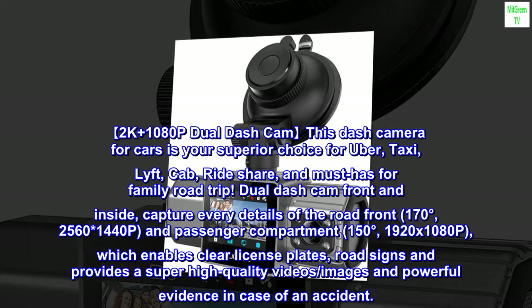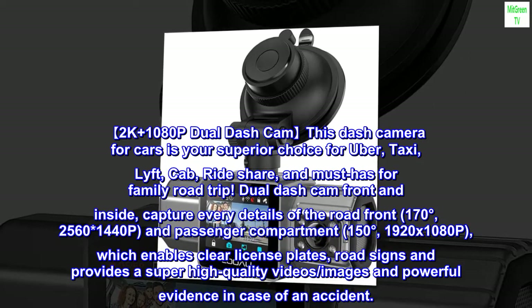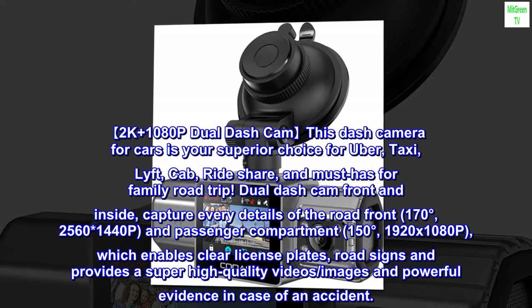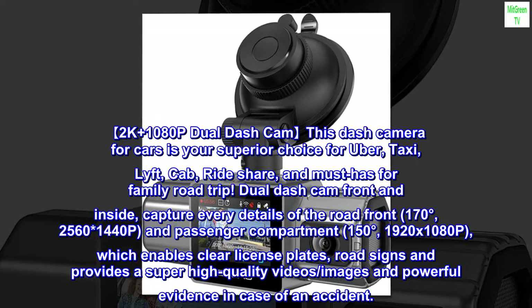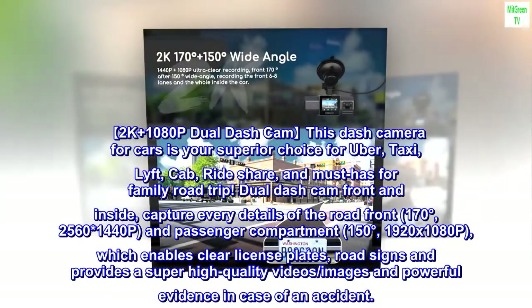Dual dash cam front and inside captures every detail of the road. Front camera: 170 degrees, 2560x1440p. Passenger compartment camera: 150 degrees, 1920x1080p. This enables clear license plates and road signs, providing super high-quality video and images as powerful evidence in case of an accident.